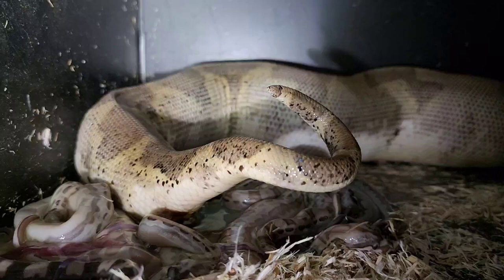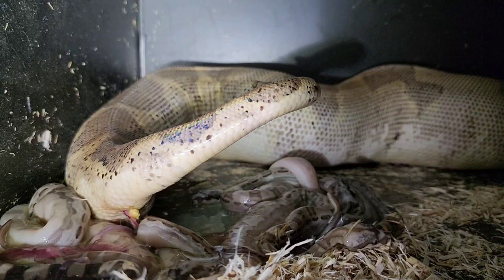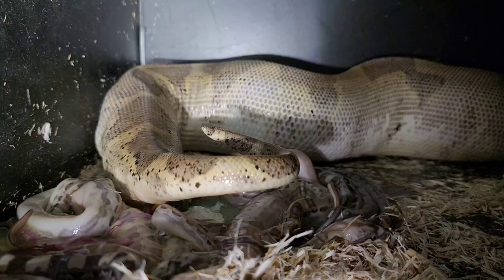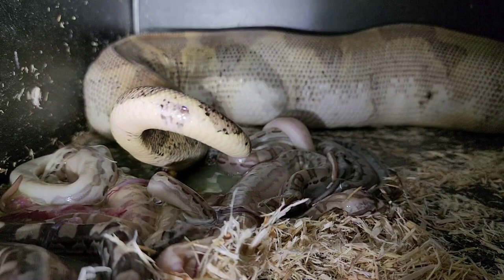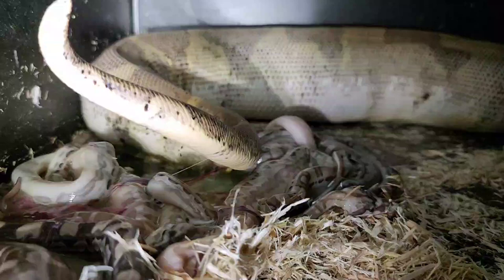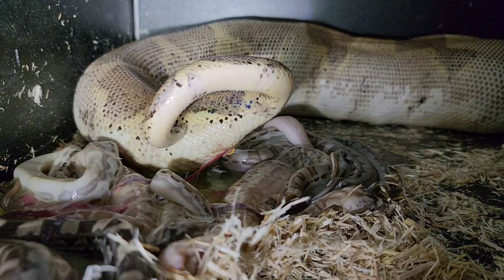She squeezes them out one at a time. First comes a little ooze, a little goo — as I called it many years ago — and then the baby comes. There's a lot of goo inside the membrane, which isn't a very scientific term, but that's what I call it. It really lubes the path for those babies to come out.